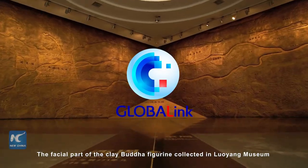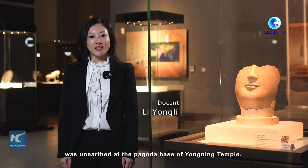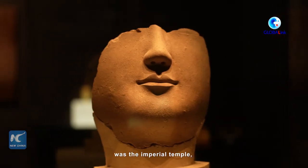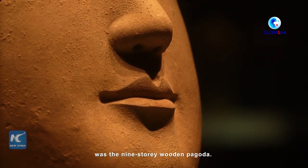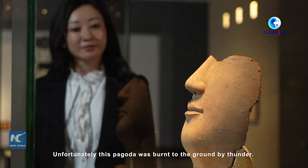The official part of the clay boulder figurine collected in Luoyang Museum was unearthed at a pagoda base of Yongning temple. The Yongning temple was an imperial temple, the landmark of which was a nine-story wooden pagoda. Unfortunately, this pagoda was burned to the ground by thunder.